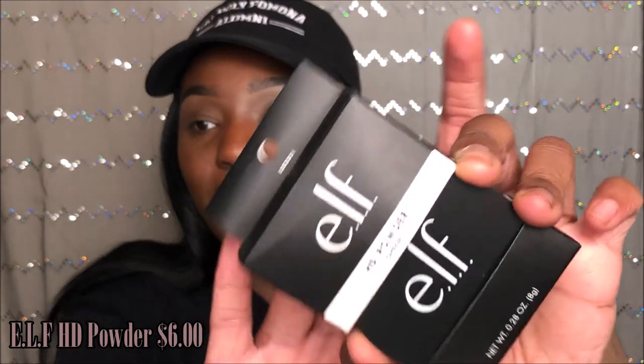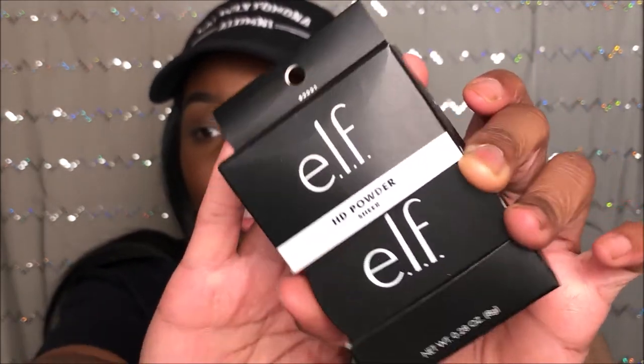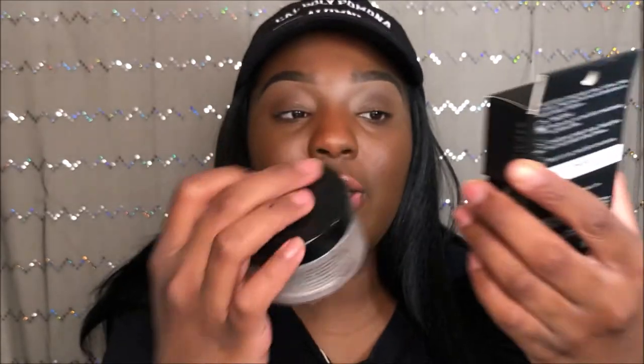The next product is the Elf HD Powder in Sheer. I was watching Raven Elyse's Elf video and it made me want to try this because it looked equivalent to the Dermablend powder I have. The texture looked similar and I thought it would be a good dupe for when I run low on my Dermablend powder.